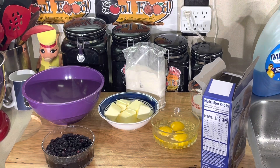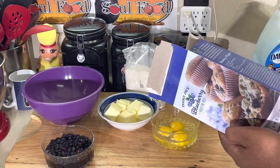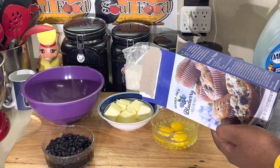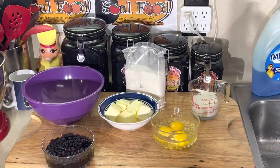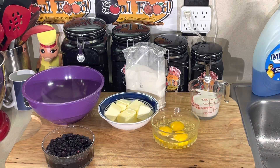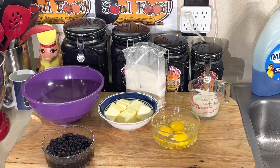Let me look at the directions again. According to the box, you mix the eggs, butter, and milk together first, then add the batter. I always like to get my wet ingredients all mixed together and add my dry — and that's exactly how they have it on the box. Then you gently fold in the blueberries. Sounds good to me. We're gonna step off here and let these blueberries do their thing.